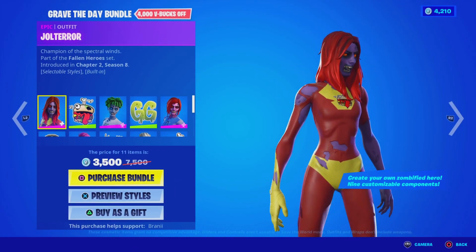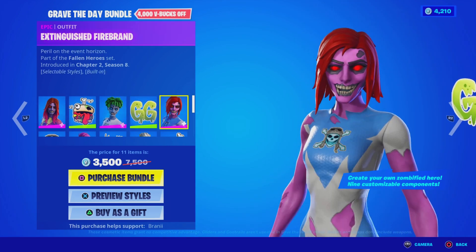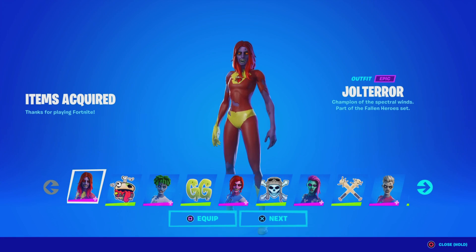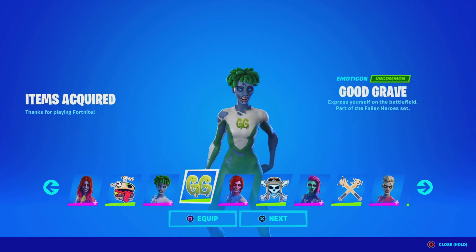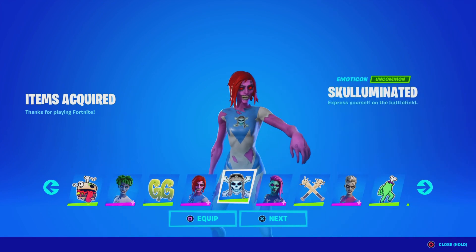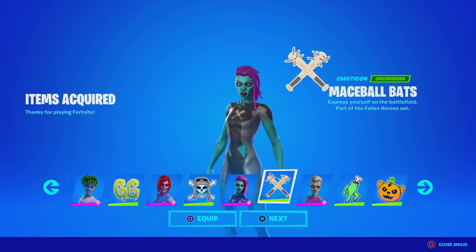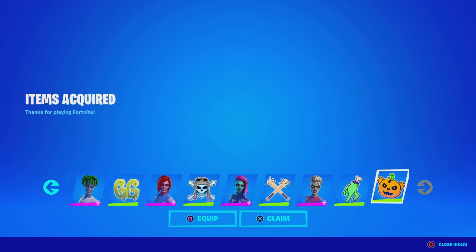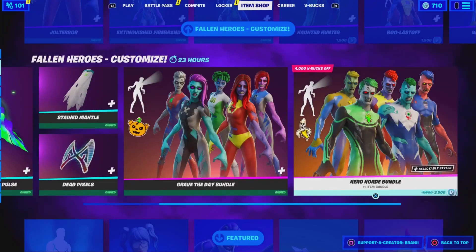Over here we have the Grave the Day bundle, so we have the Jiltero skin, the Gerberger, the Der Backlash, the Good Grave, the Extinguished Firebrands. We're not going to purchase the male ones — I feel like the females are sweatier — so we have the Digital Terror, the Gerberger Emoticon, the Der Backlash outfit, the Good Grave Emoticon, the Extinguished Firebrand outfit, the Skull Eliminated Emoticon, the Put Your Politary skin, the Doom Dancer — that one's nice — the Creeping Along Emoticon, and then the Punky Emoticon. We're going to claim that, but not purchase the others because the females are just sweatier.